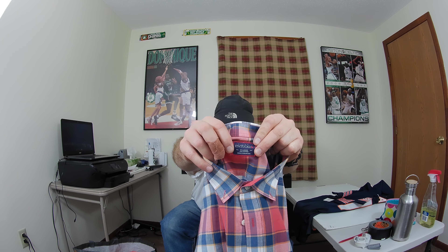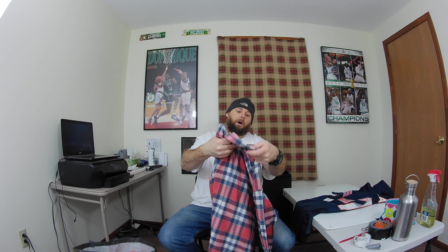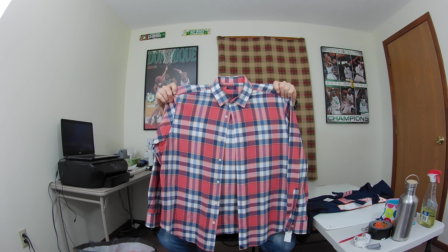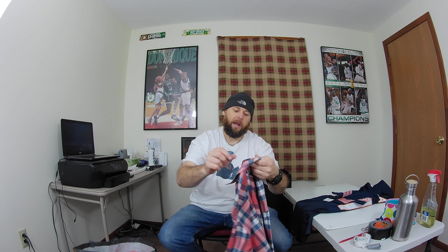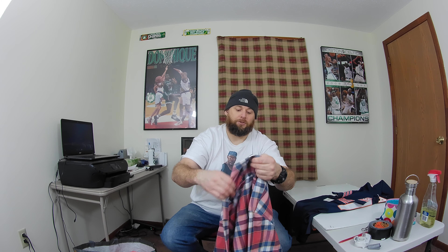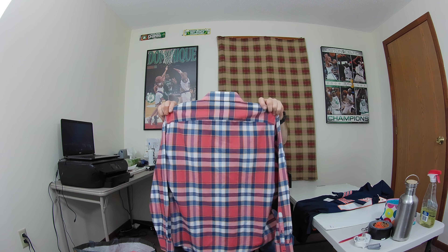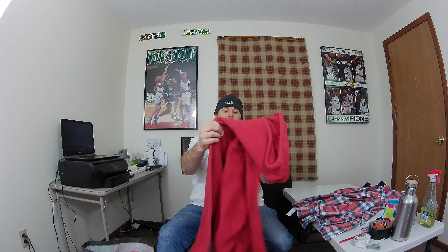Right here is the second time I've found this brand — UNTUCKit. It's a men's long sleeve button-down shirt with some nice colors. UNTUCKit is still a pretty good brand, and this is size extra large, so hopefully I can get at least $25 to $30 for this.